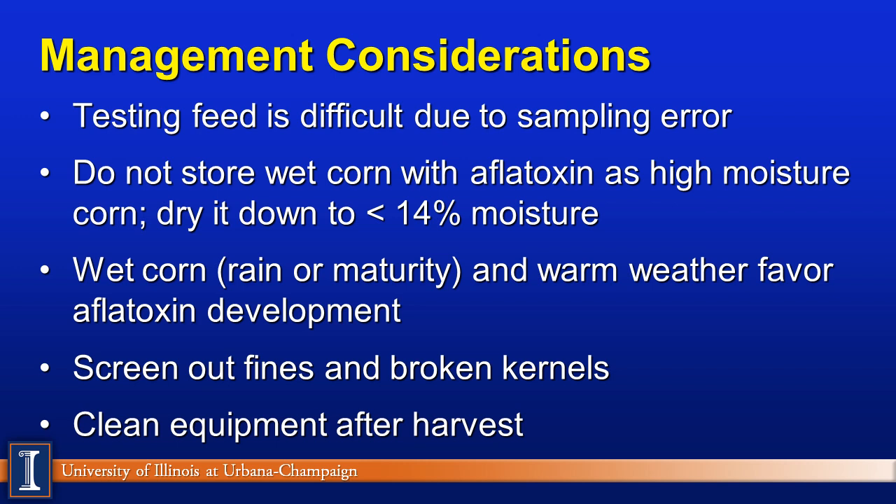Management considerations beyond feeding strategies: testing is always a challenge. Dairymen can be very frustrated because they'll see their milk being rejected and yet the feed numbers are very low. It is very difficult to sample when you're looking at 20 parts per billion in a corn or feedstuff sample on the farm. Second, don't store wet corn this year that has aflatoxin as high-moisture corn — it's a wonderful environment to grow aflatoxin. Dry it down, shell it, and get below 14% moisture according to Ted Funk. Warm weather also favors aflatoxin development. Screen out fines and broken particles, as this is where molds tend to attach.